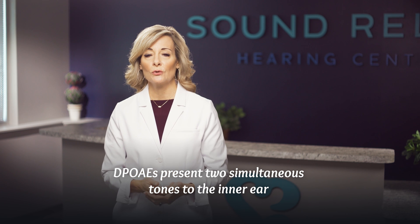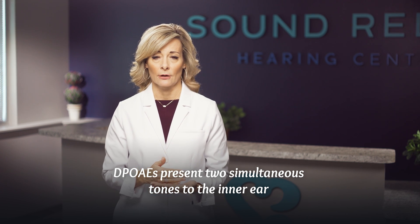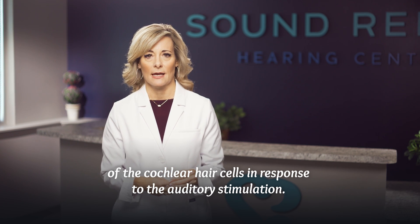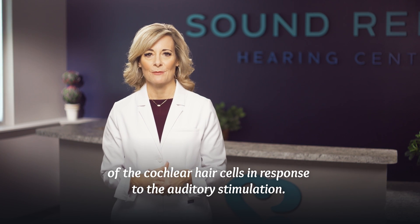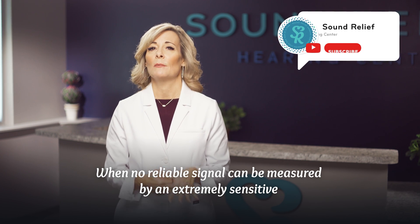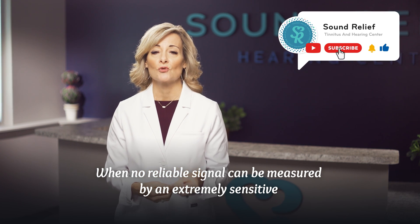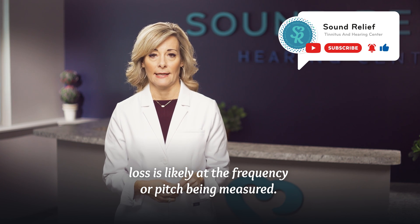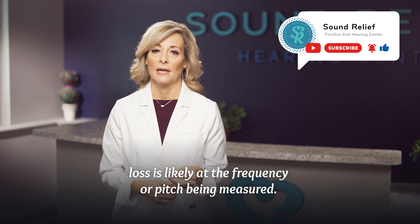DPOAEs present two simultaneous tones to the inner ear and measure back a signal or echo generated from the motion of the cochlear hair cells in response to the auditory stimulation. When no reliable signal can be measured by an extremely sensitive microphone placed in the ear canal, a true organic hearing loss is likely at the frequency or pitch being measured.